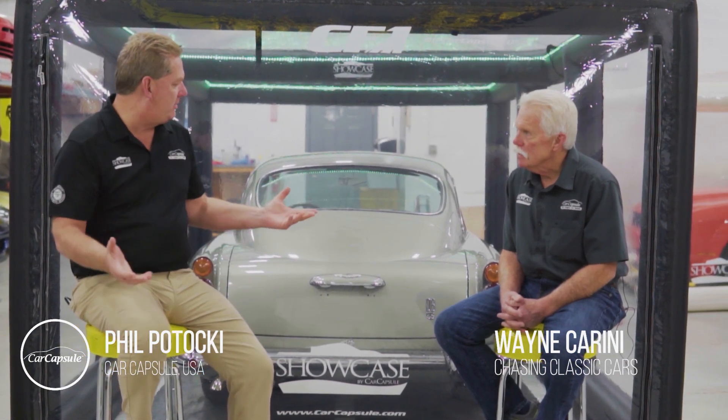Hi, I'm Phil Pataki, President of the Car Capsule. I'm with Wayne Crean today at F40 Motorsports, and we're talking about preserving the past with our Showcase.